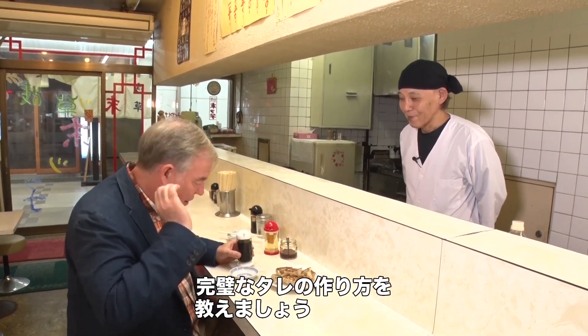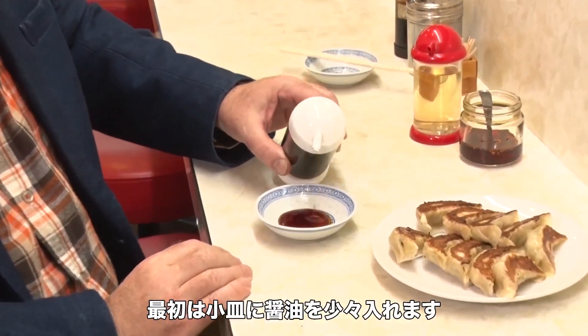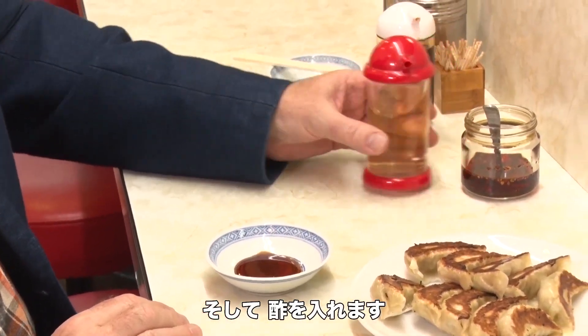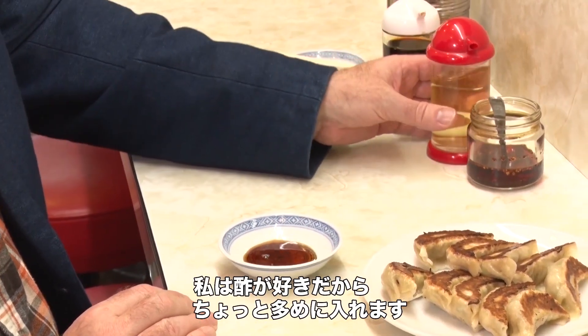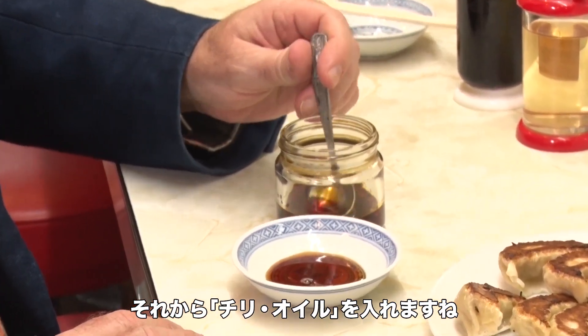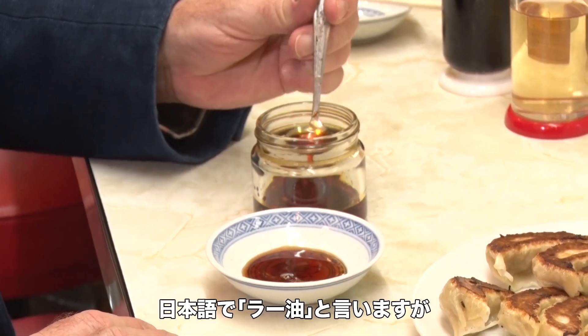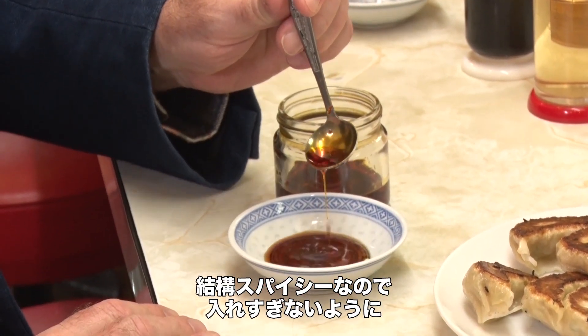To make the perfect gyoza dipping sauce, you put in a little bit of soy sauce first, and then you add vinegar. I like my vinegar, so I add quite a bit. And then you add what is called chili oil — this is called la yu in Japanese. This is pretty spicy stuff, so you don't want to put too much in there, but I like two or three drops.